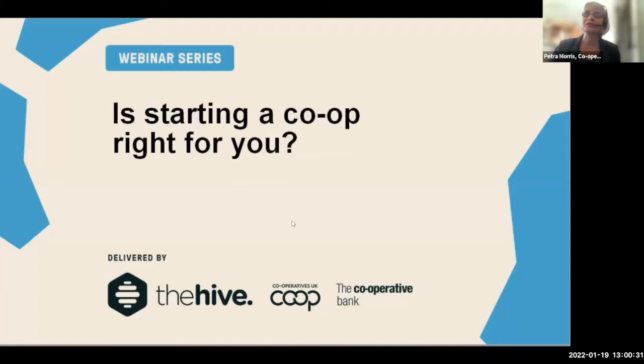Good afternoon and welcome to this Hive webinar: 'Is starting a co-op right for you?' My name is Petra Morris and I work for Cooperatives UK. I'll also be joined later in the session by my colleague at Cooperatives UK. Before we start, just some quick housekeeping.